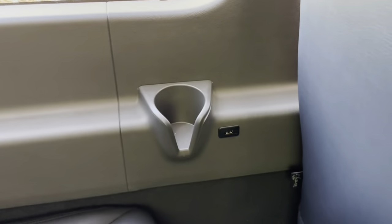For added convenience, there are seven two-port USB ports in each row, allowing your passengers to recharge their electronic devices.